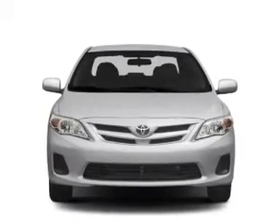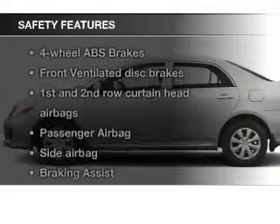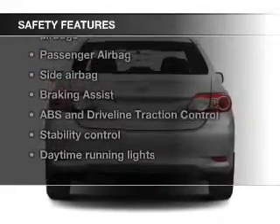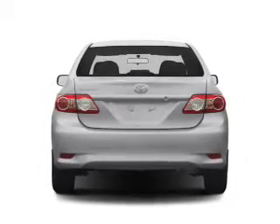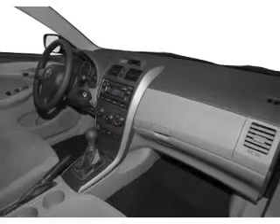Additional features include air conditioning, power windows, power steering, and an AM-FM stereo with a CD player. Safety was made a priority with these features: curtain head airbags, side airbags, brake assist, traction control, stability control, and a passenger airbag. Great quality at a great price.